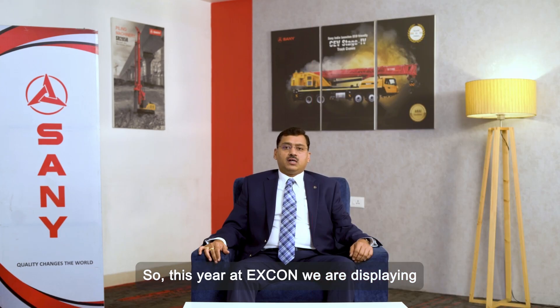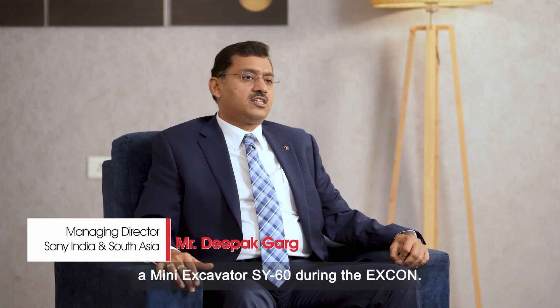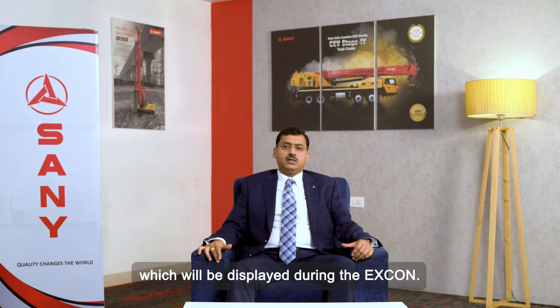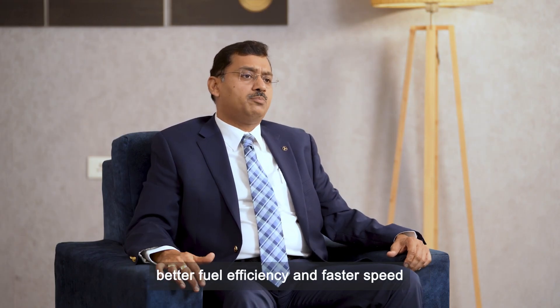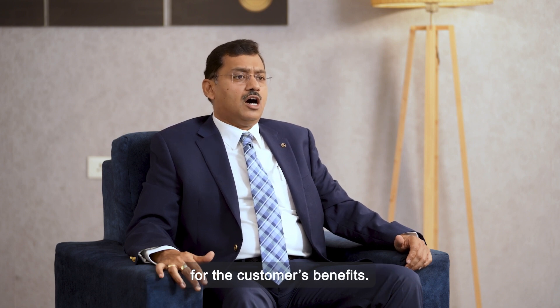This year at Excon we are displaying a slew of new products — excavators. We will firstly introduce a mini excavator, the SY60, during Excon. We will also have a slew of mid excavators: SY210, 215, 225, and the 260 Geni products on display. All these products feature new technology — upgraded versions with better fuel efficiency and faster speed for the customer's benefit.